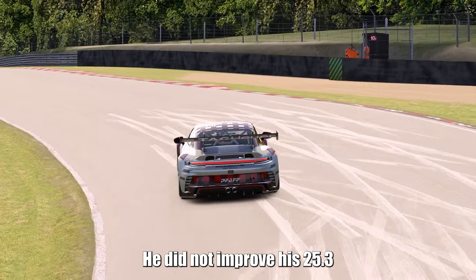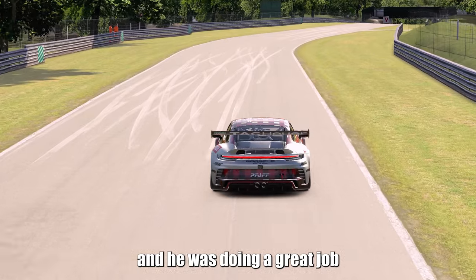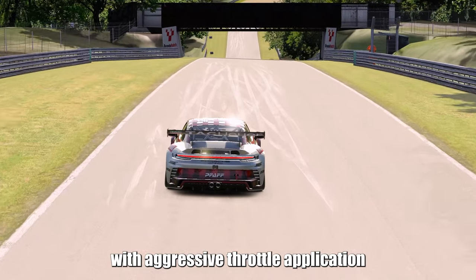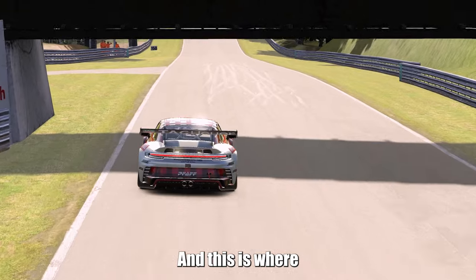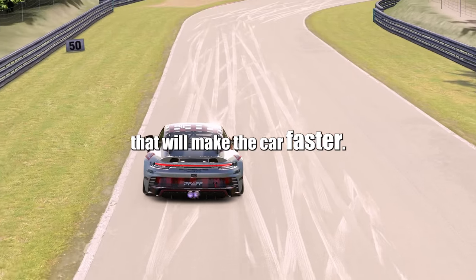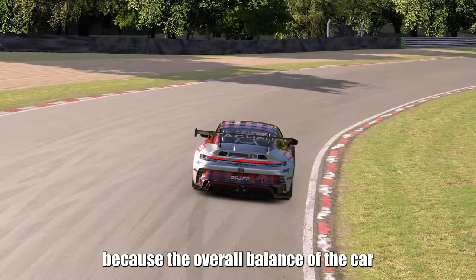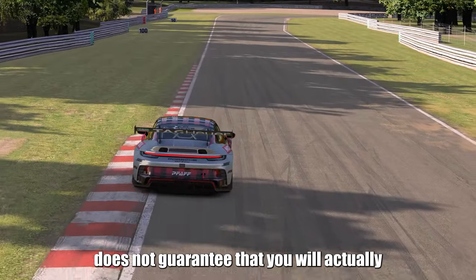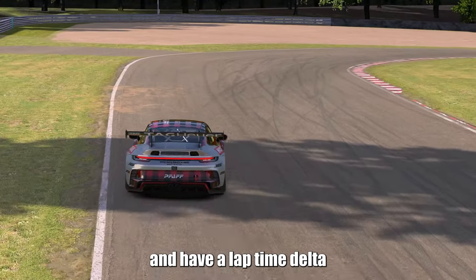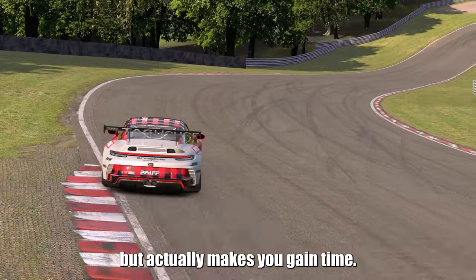He did not improve his 25.3 with a setup that felt better. The understeery setup was still drivable and he was doing a great job inducing more and more rotation with driving technique, with the car planted and rotating nicely on exit with aggressive throttle application while keeping good traction. And this is where the most important lesson emerged: make changes to the setup that will make the car faster. A setup that feels better won't necessarily produce faster lap times. It is incredibly important to look at data and have a lap time delta when trying new setup changes, to make sure it not only feels better but actually gains you time.